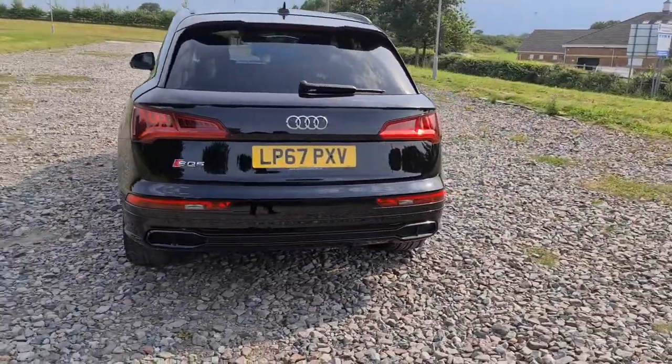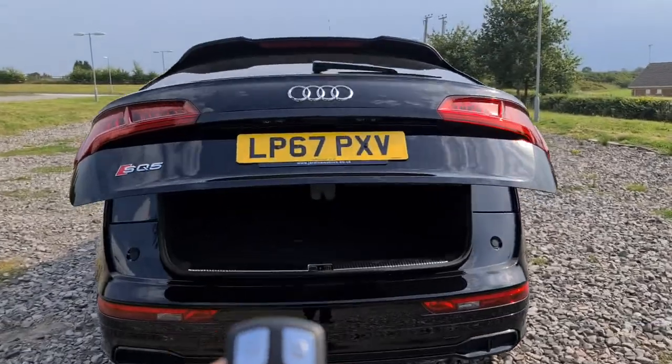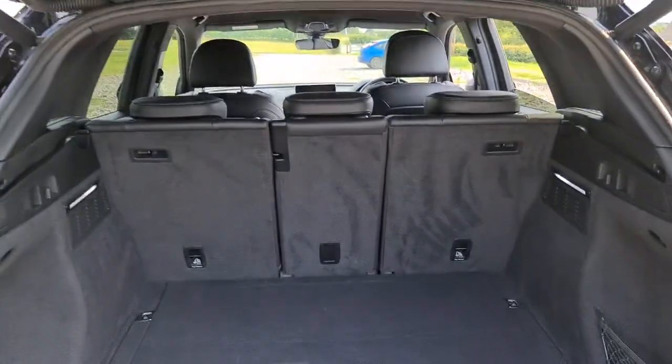Your front and rear parking sensors, power assisted tailgate — press and hold the boot key and away it goes. You've also got 349 horsepower, 0-60 in around 5.4 seconds. Not only practical, it's incredibly fun as well.